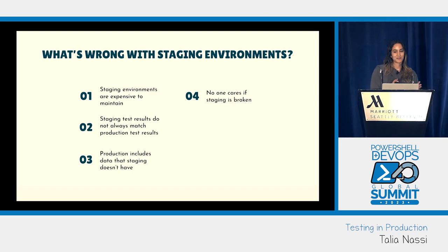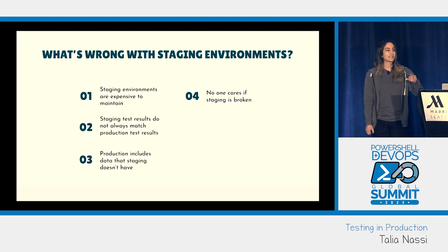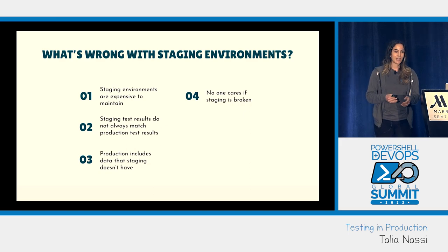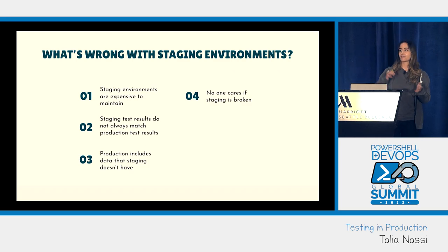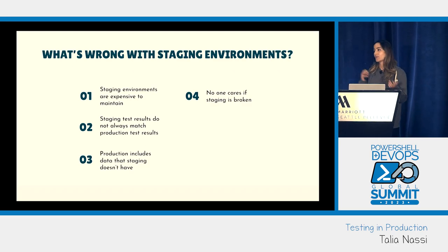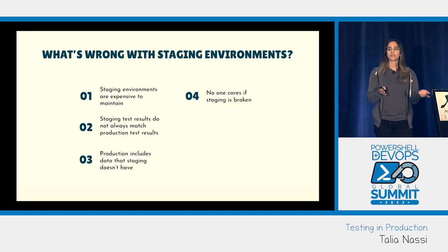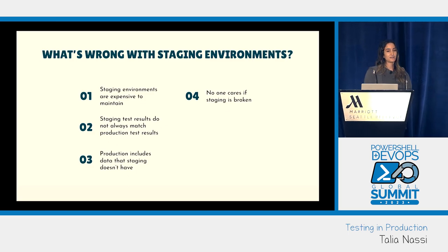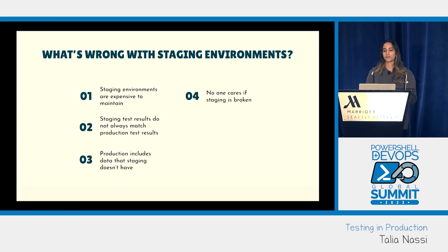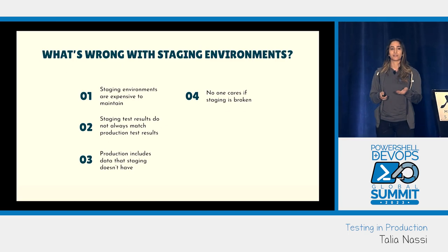Picture this: you're testing a high priority fix, you log into staging to test it — but staging is down. You get the 404 screen of death. You ping the DevOps guy, but he says you have to open an IT ticket. Then it has to get escalated by your manager, and there are a hundred different steps just to get access to staging. And really nobody seems to care — no one's going to get a call in the middle of Thanksgiving dinner if staging is down.